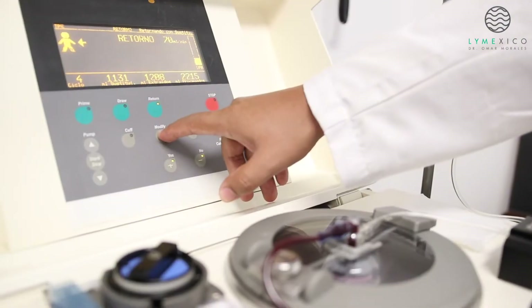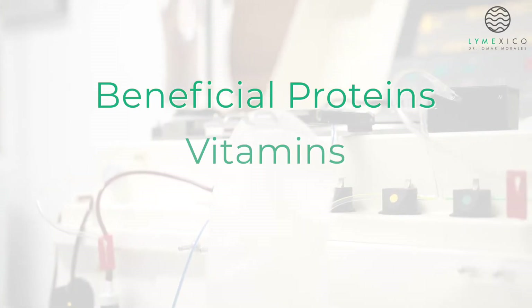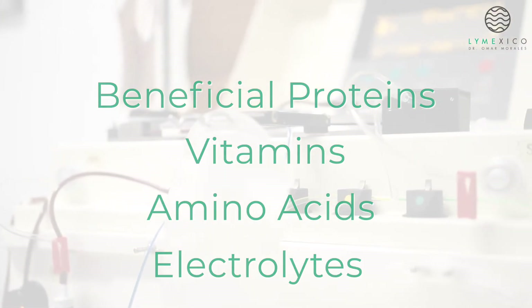During this time, around 70% of unhealthy plasma is replaced with beneficial proteins, vitamins, amino acids, and electrolytes.